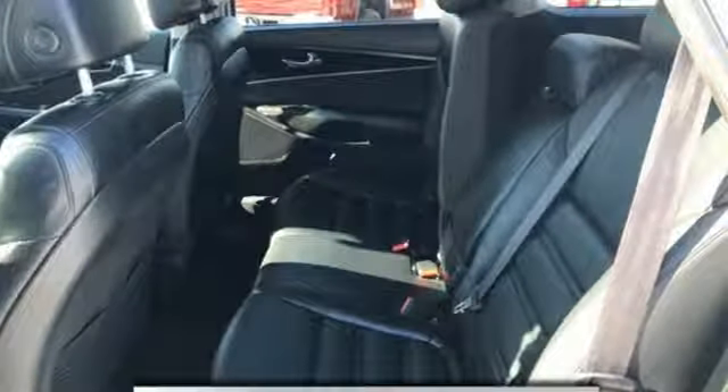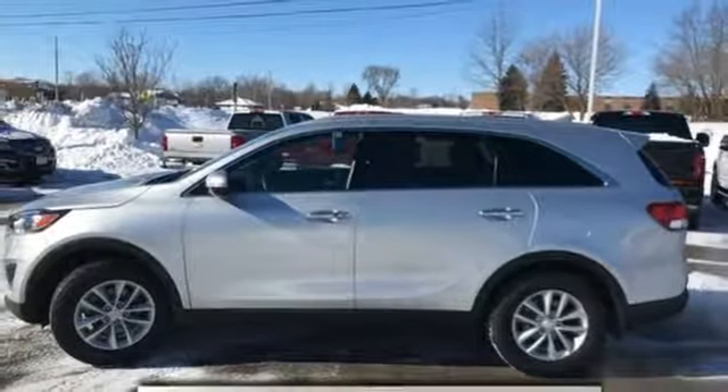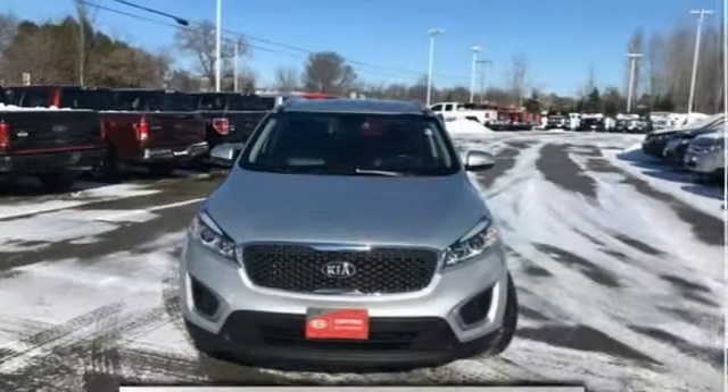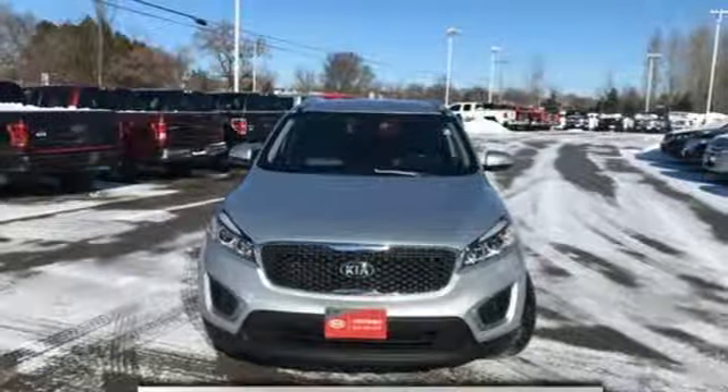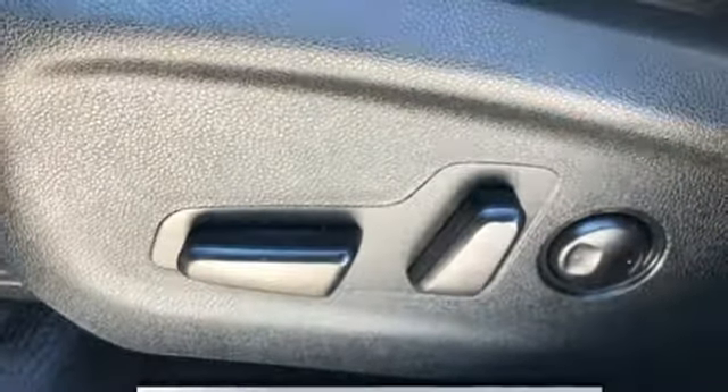Inline 4-cylinder engine, air conditioning, Bluetooth wireless audio streaming, UVO3, manual tilting steering column, power heated mirrors, external memory control, aluminum wheels, Bluetooth, and automatic transmission.